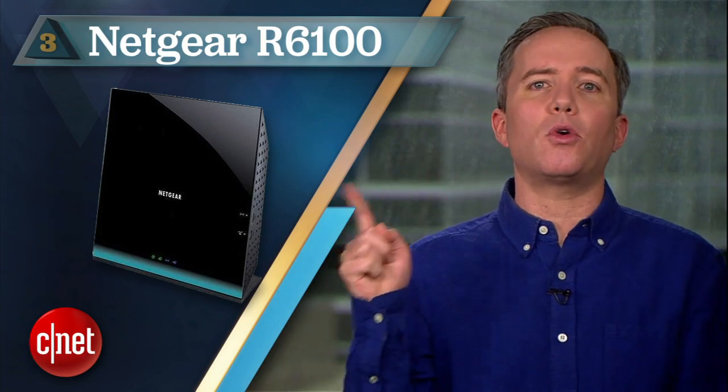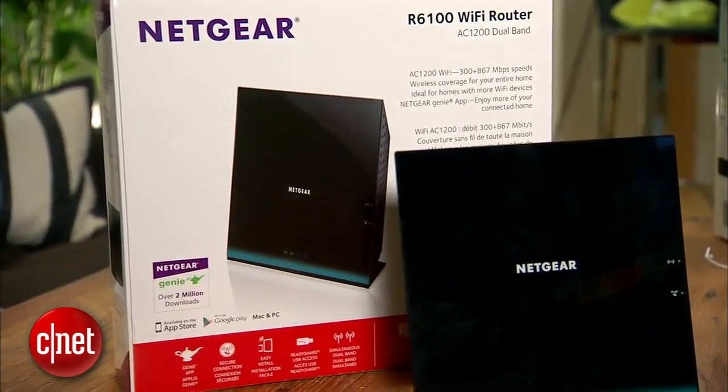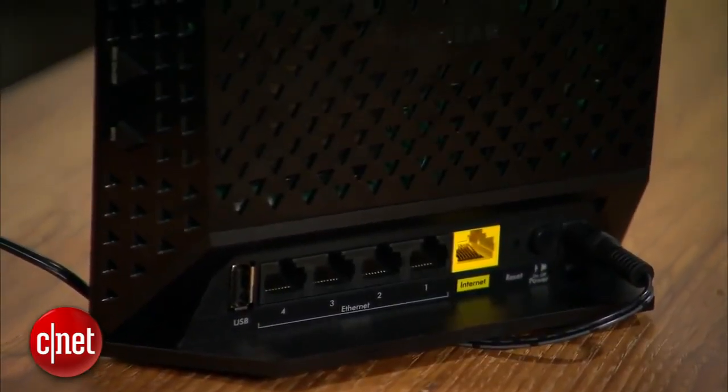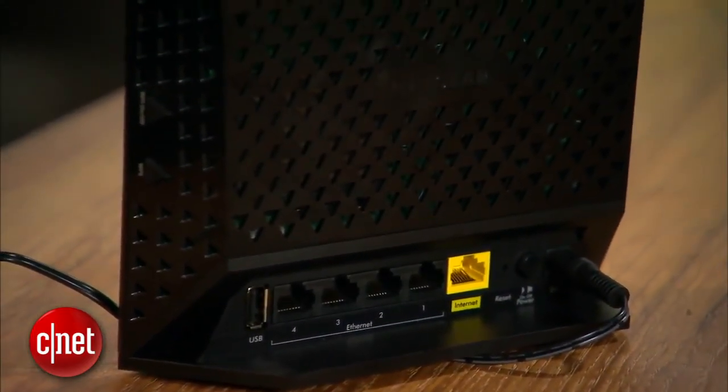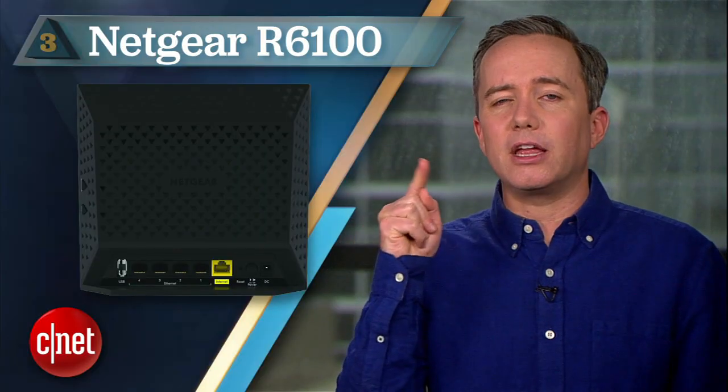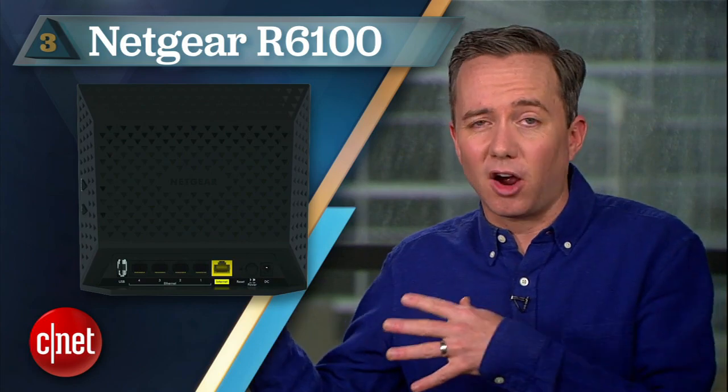For a more robust option, try number 3: the Netgear R6100. Coming in right under $100, this is the newest router on this list. The Netgear made its debut last September and supports 802.11ac — in fact, it's the only router we'd recommend under $100 that can say that. No gigabit ethernet, but it's fast, attractive, easy to set up, and has plenty of bells and whistles. One of the coolest being a USB port that allows you to connect a hard drive and stream media anywhere in your network.